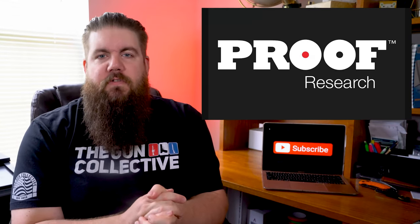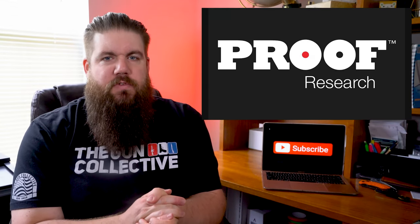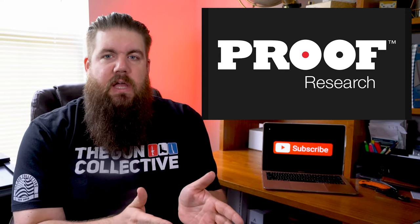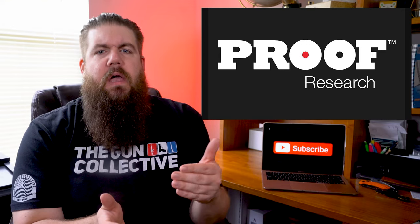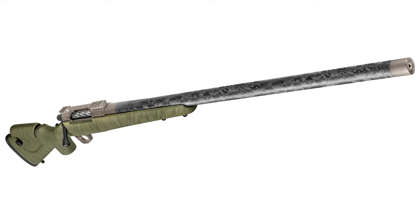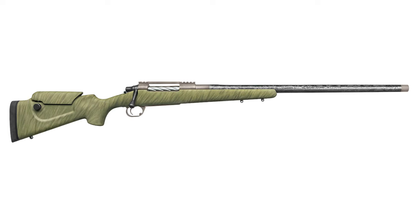First up this week, a bolt action that is bound to be pricey and good at the same time. It's by Proof Research, and you may know them as one of the premier carbon fiber barrel companies. It's called the Tundra, and according to their website, the Tundra rifle brings the adjustability and performance of a tactical rifle into a long range hunting platform.